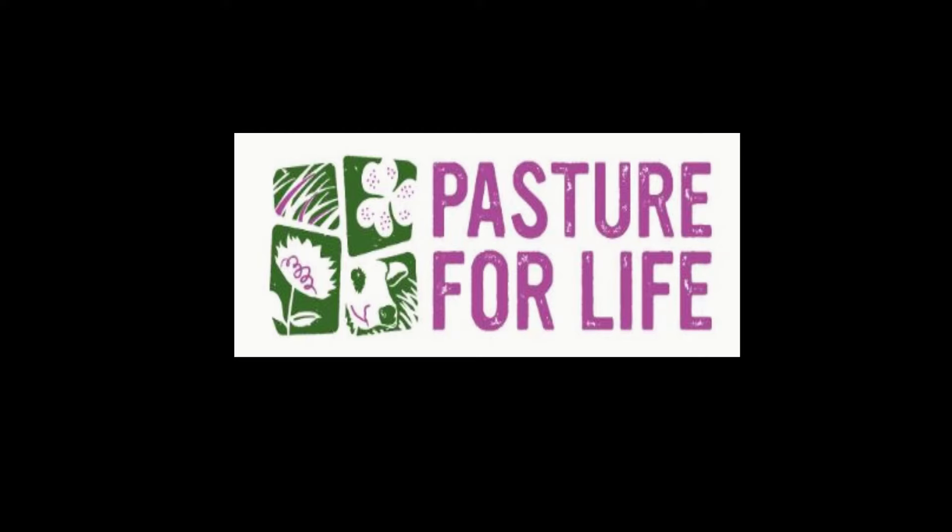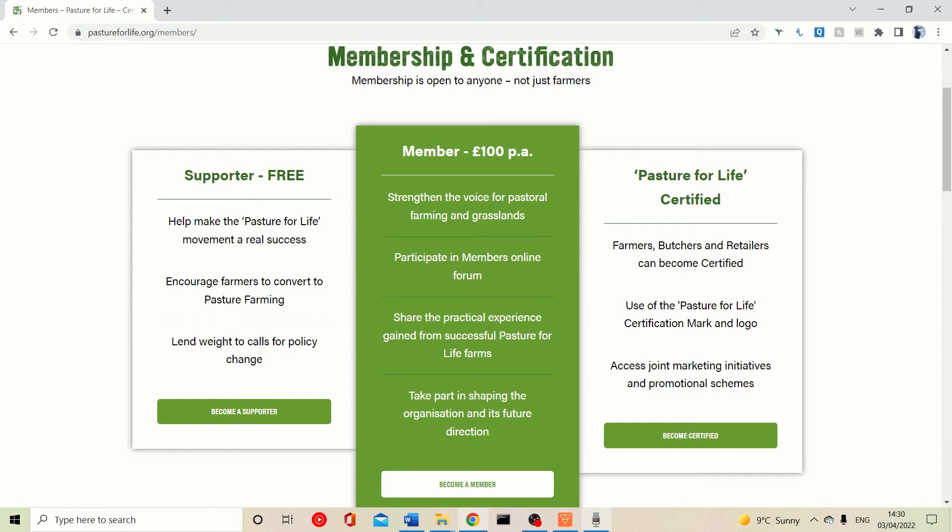The Pasture for Life logo only appears on products from those special certified farms. Their membership and certification is open to anyone interested — it's £100 per year. You get a big say in this type of farming and the environment, and can share your thoughts with others on the platform. I'm not sponsored by them, but I thought I'd show this part of the website and encourage you to support it if you're interested in how your food is raised.